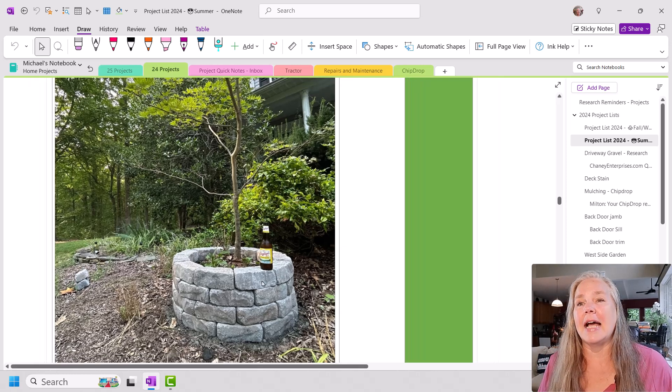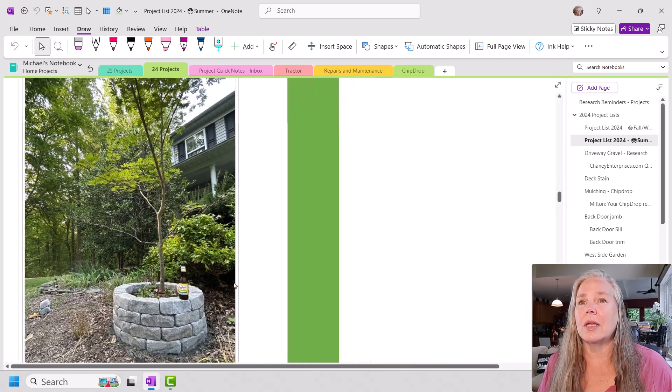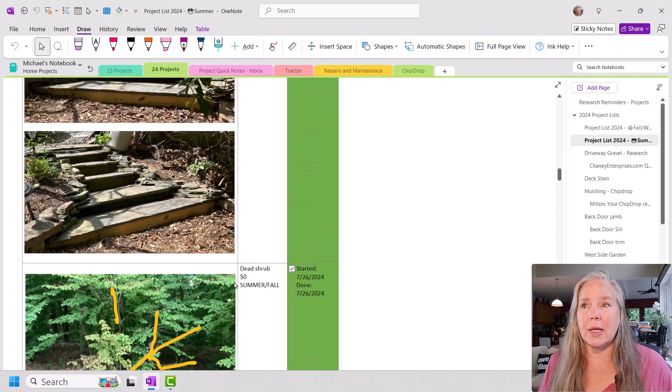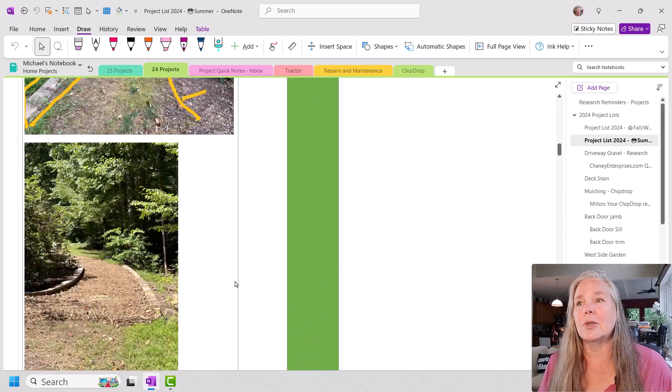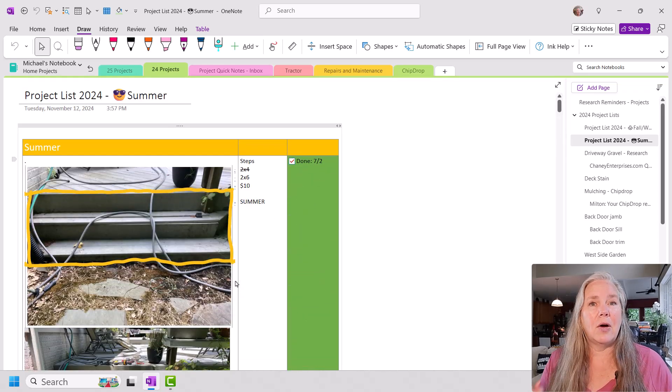I just wanted to come on today and share a really smart way to create a visual to-do list that you can make notes on and mark up if you need to — all of that simply by doing it in OneNote.